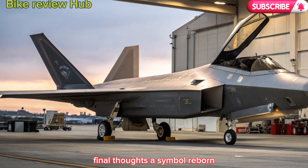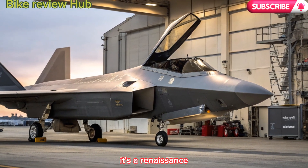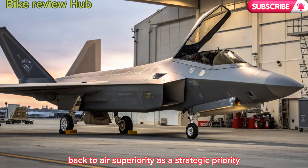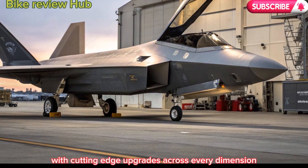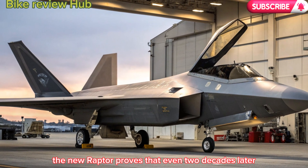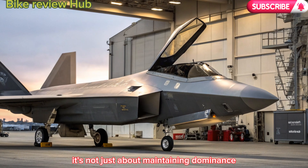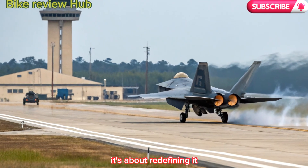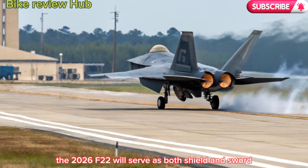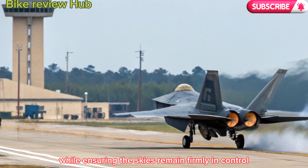Final thoughts — a symbol reborn. The 2026 F-22 Raptor isn't just a return, it's a renaissance. It symbolizes a pivot back to air superiority as a strategic priority. With cutting-edge upgrades across every dimension — from software to engines to weapon systems — the new Raptor proves that even two decades later, the world's most advanced fighter can still evolve and dominate. It's not just about maintaining dominance, it's about redefining it. Whether deployed in the Pacific, Europe, or elsewhere, the 2026 F-22 will serve as both shield and sword, deterring threats while ensuring the skies remain firmly in control.